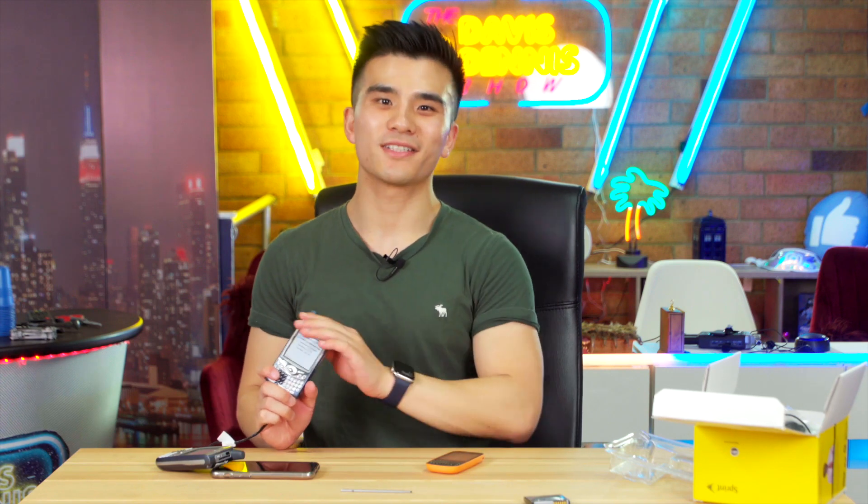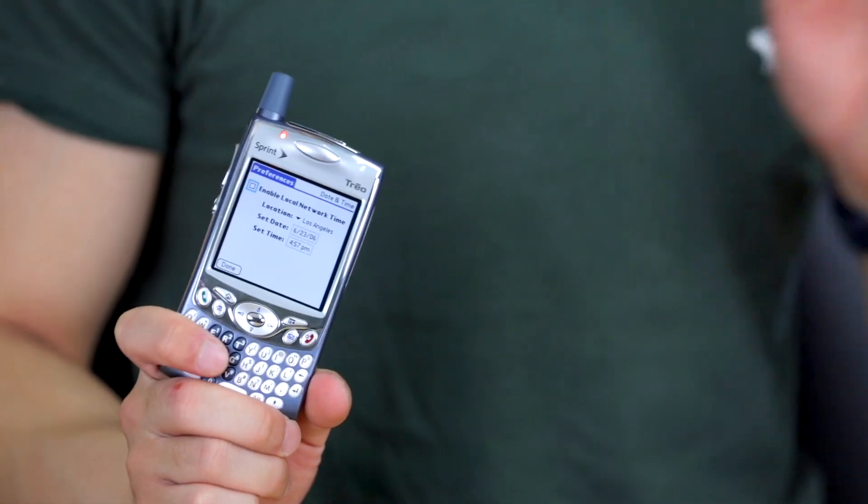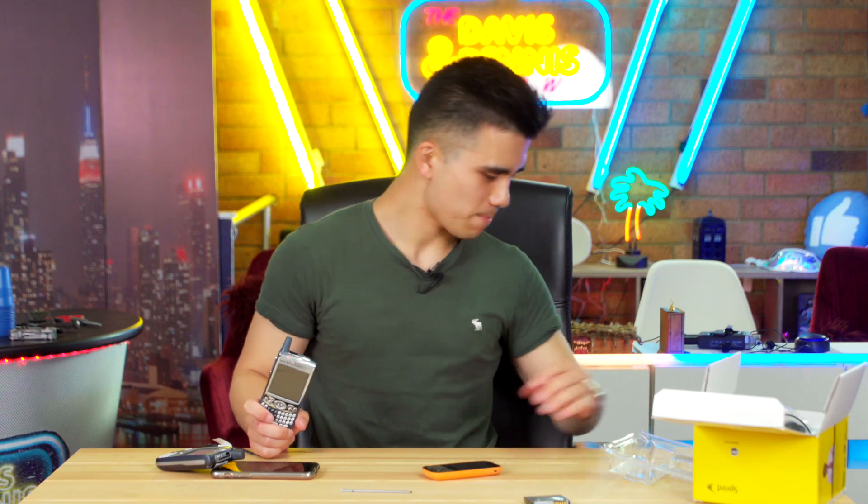Anyway, now that we've had an exciting first look at the Treo 650, I'll try to use this phone as much as I can over the next few weeks to see if it lives up to my expectations that I set all those years ago. In the meantime, be sure to subscribe if you want to see that video. Like this video if you enjoyed it, and comment below if you've got any tips on using a Palm OS device today — are there any apps or tips you can recommend? What was your first smartphone? This was mine — I would love to know. But until next time, toodaloo.